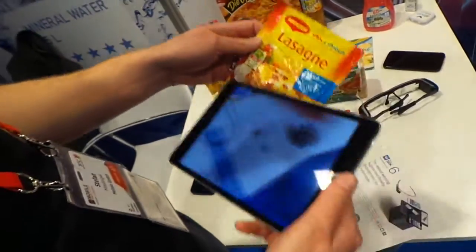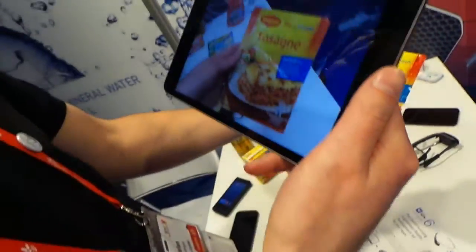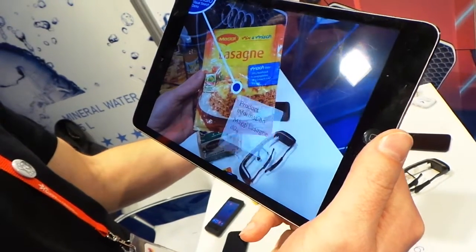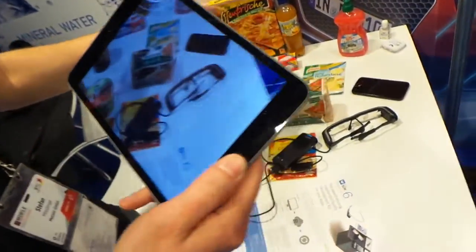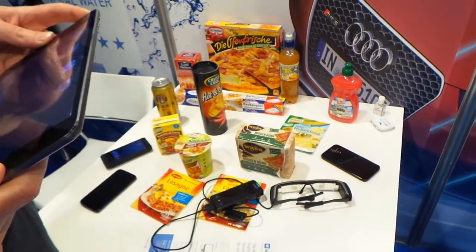We basically have these products indexed in our database — a picture of the front. But it would also be possible to combine it with OCR, like text recognition, for example. And this is cloud-based, meaning we have all the images on the server.